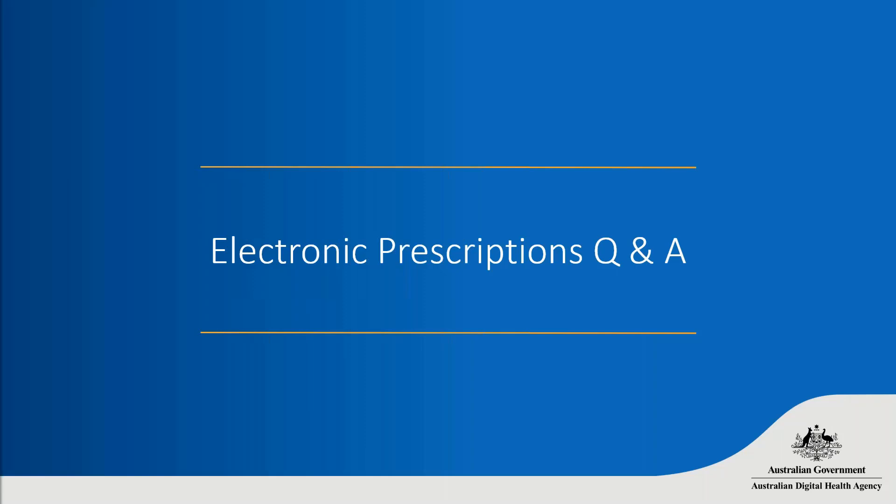I'll now pass back to Helene for questions before we jump to pathology electronic requesting. First question: can we send e-scripts directly to pharmacies for nursing home patients? Electronic prescriptions are designed so that you're not sending them directly to a pharmacy in most cases. If you have an arrangement with an aged care facility it might be appropriate, but in most cases it's important to send the electronic prescription to the patient to avoid script channelling directly to pharmacies.